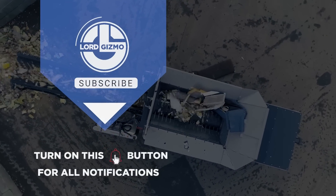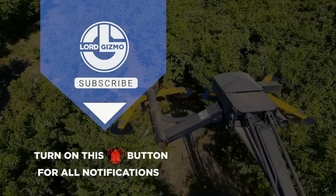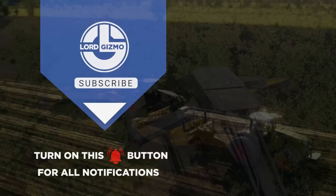Well, there you have it. We hope you enjoyed learning about these great machines. Don't worry, we've got plenty more machines that you can learn about — just click here. And with that, we'll see you next time.